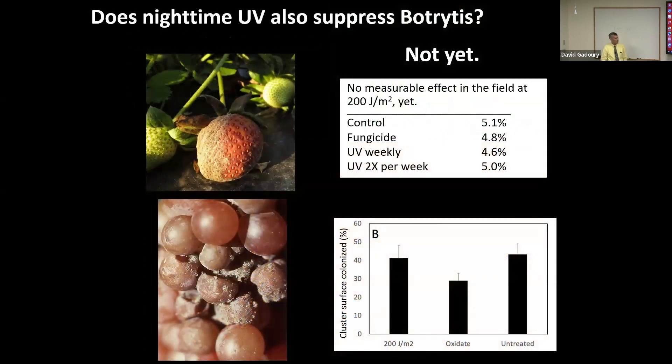There are other research groups in the US and elsewhere independently investigating the use of UVC against botrytis — gray mold of strawberry and grape — and they have reported some modest degree of suppression. We haven't been able to reproduce those results in our trials on either strawberries or grapes. That doesn't mean the situation is hopeless — it may indicate we have more to do with respect to timing, dose, and interactions with environmental favorability and cultivar susceptibility, just as we found with downy mildew on grapevine.